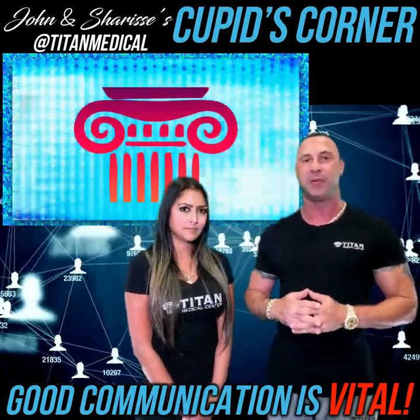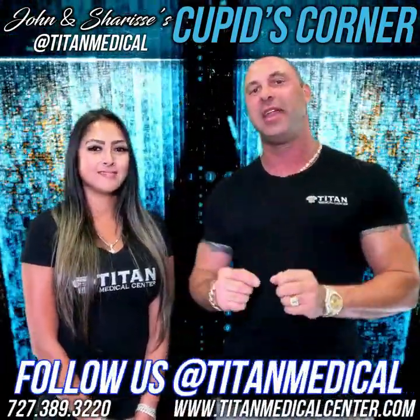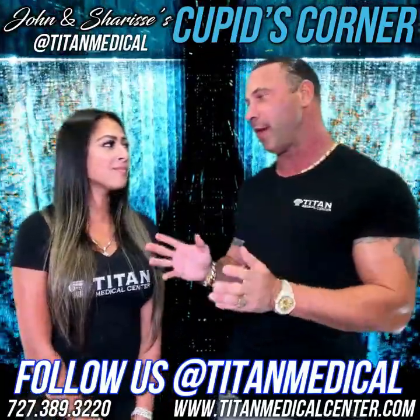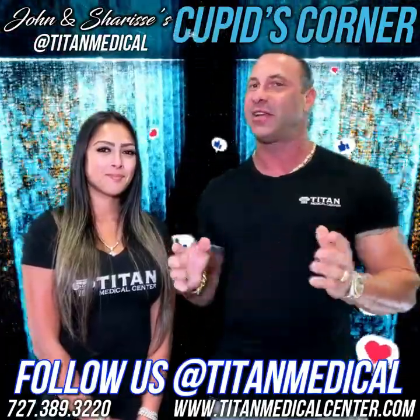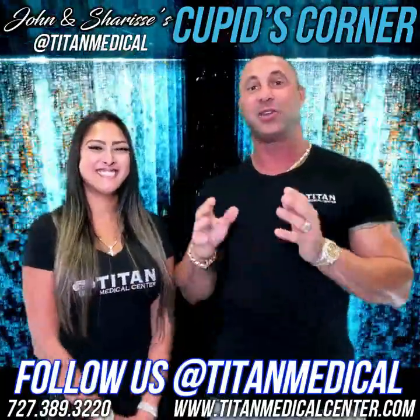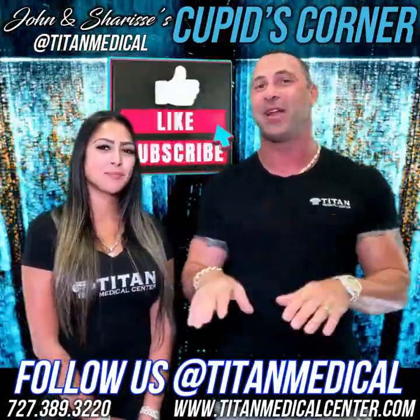So guys, the great tip for today: make sure you're communicating and improving your communication skills for your partner and for a better quality of life all the way around. We'll see you next week — Cupid's Corner with me and my beautiful wife Sharice, every Sunday at 11 a.m. on ABC. If you missed it, go to YouTube and type in Titan Medical Center to watch all the great Cupid's Corner episodes and a lot more cool content. Later, guys!